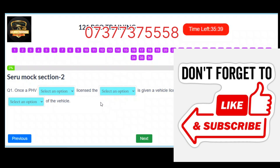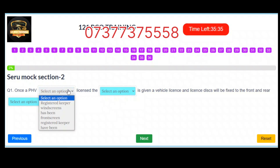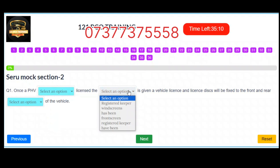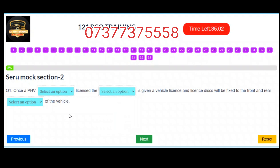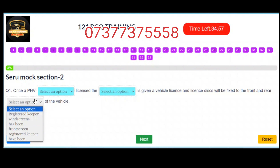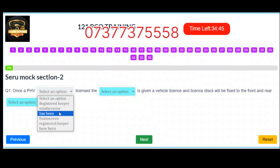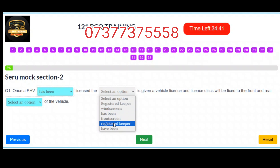Question 1. Once a PHV has been licensed, the registered keeper is given a vehicle license and license discs will be fixed to the front and rear windscreens of the vehicle. Correct answers: Slot 1 – Has been. Slot 2 – Registered Keeper. Slot 3 – The windscreens.